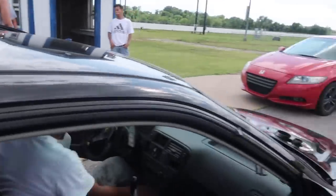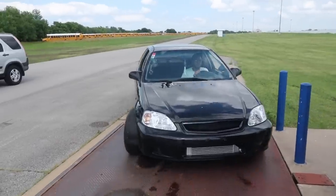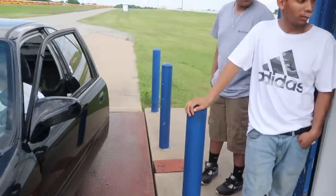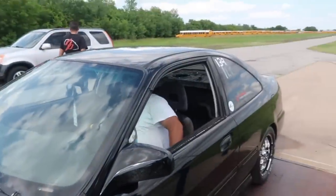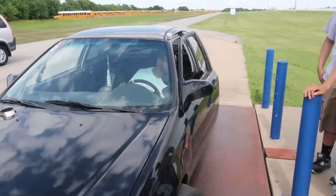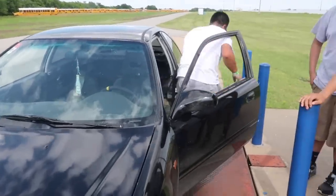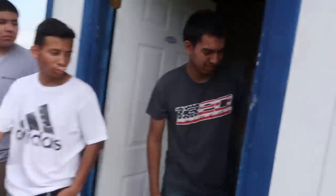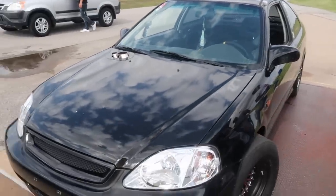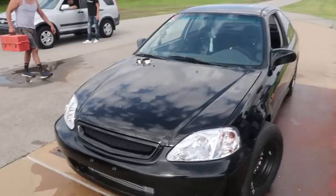Let's put it on the scales. 2350 with driver. Get out — let's see how much without the driver. 2160 without driver. So the car is 2160 pounds without the driver and 2350 with.